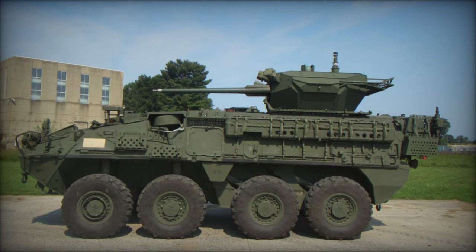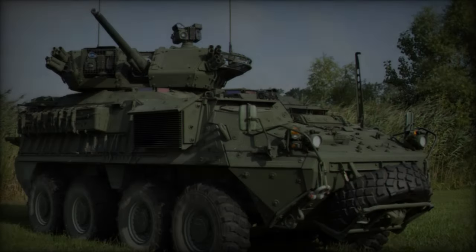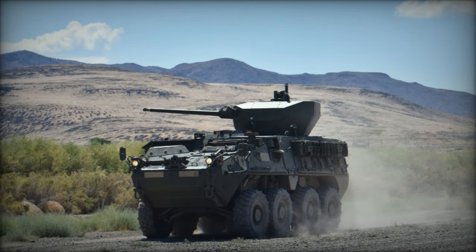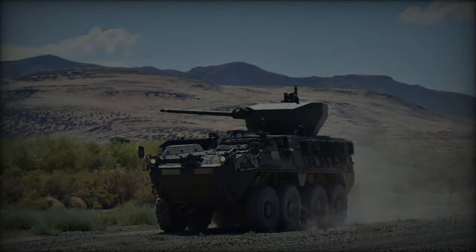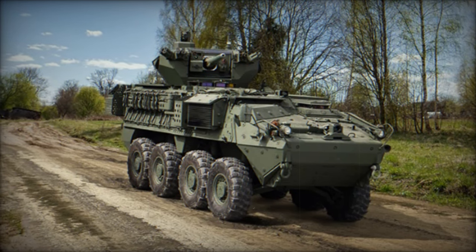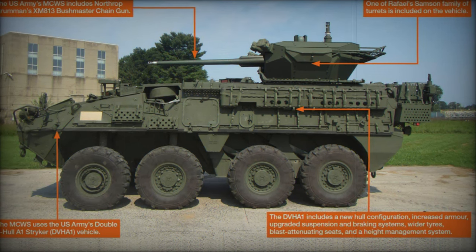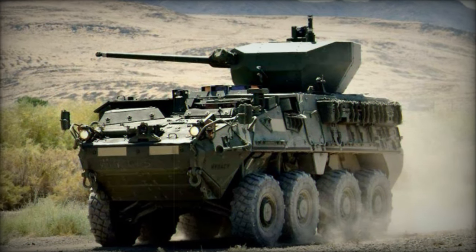The integration of the 30mm MCWS into the Stryker DVH hull represents a key step in the U.S. Army's modernization efforts. The Stryker vehicles, now equipped with cutting-edge firepower and enhanced protection, are poised to significantly improve the operational capabilities of SBCTs, ensuring that U.S. soldiers maintain a tactical advantage on modern battlefields. As demonstrated at AUSA 2024, Oshkosh Defense's innovations promise to revolutionize the capabilities of the Stryker ICV, offering unmatched adaptability, firepower, and survivability. With full fielding expected by early 2025, the 30mm MCWS-equipped Stryker is set to become a formidable asset in the U.S. Army's arsenal.